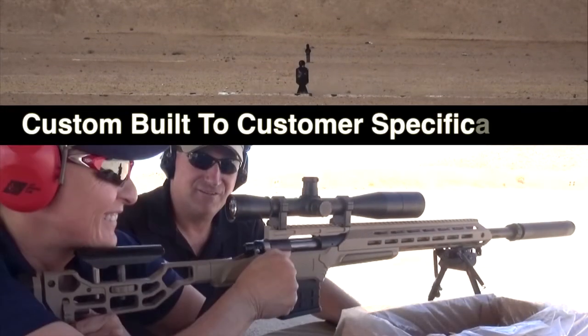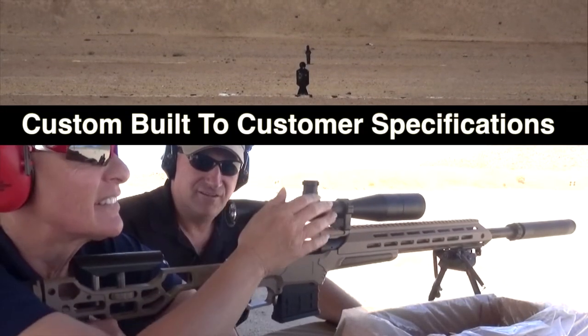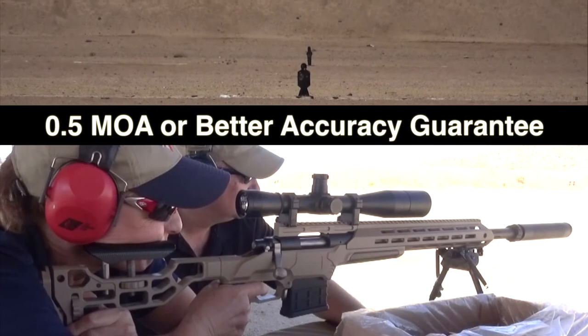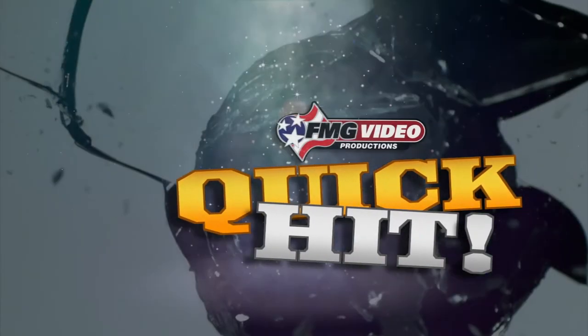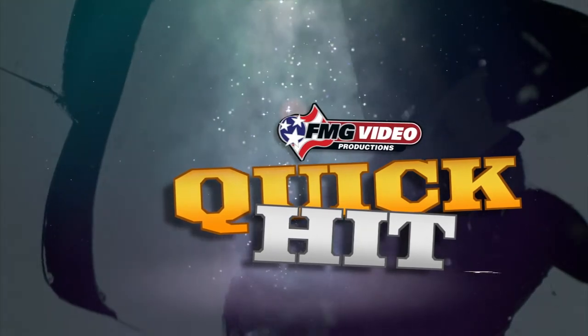Built at the premier custom gunsmith shop, this rifle comes with Robar's legendary 0.5 MOA or better accuracy guarantee. And that's your quick hit from FMG Publications.